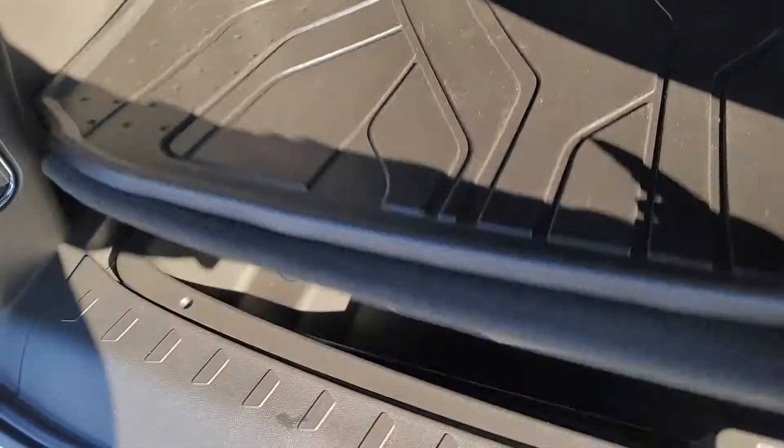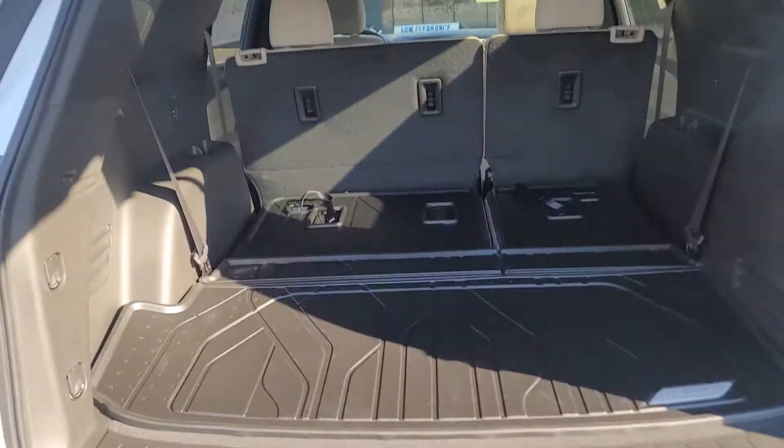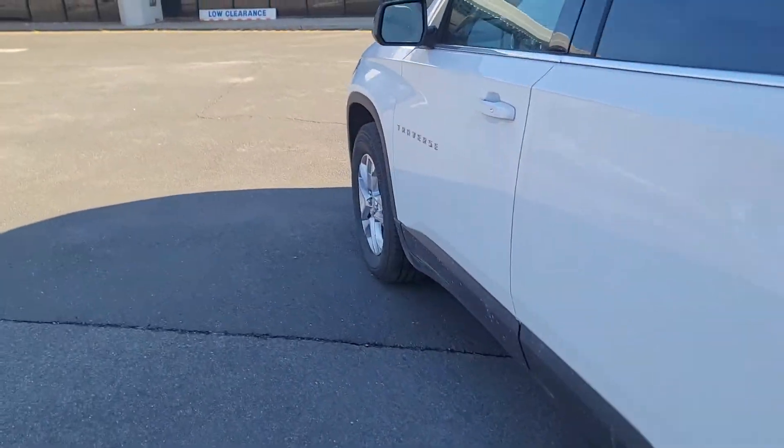You also have under-storage in here, which is really nice and deep. So if you want to have some items in the vehicle at all times, you have the ability to store and stash them away.